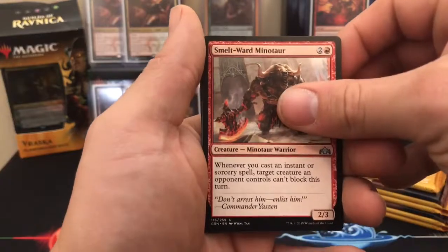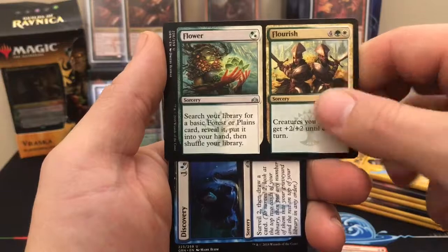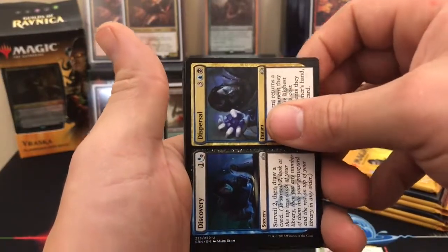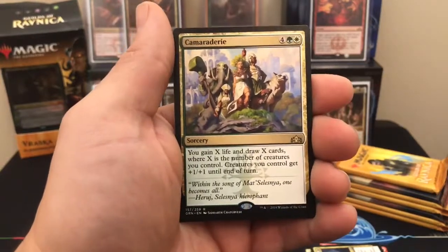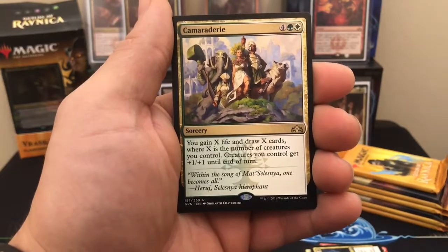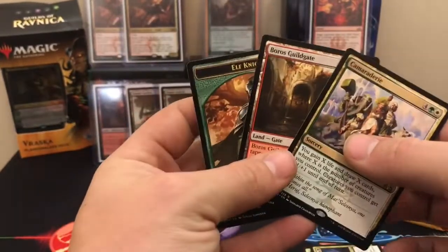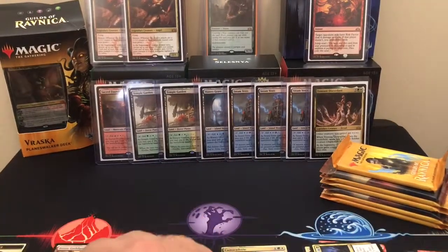Smelt Ward Minotaur is our first encounter. Flour and Flourish is our second — look at that, two split cards. Discovery and Dispersal. And our rare is Camaraderie: for green and a white, you gain X life and draw X cards where X is the number of creatures you control, and creatures you control get plus one plus one until end of turn. We did not get a foil. Camaraderie, a Guildgate, and an Alphanite token.